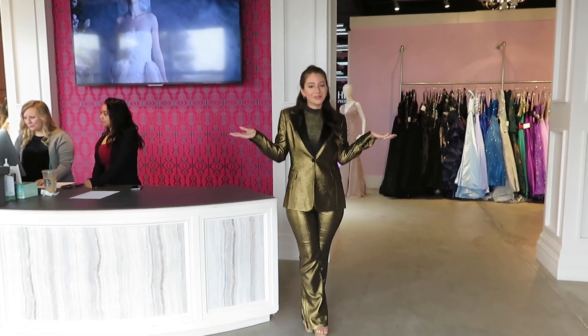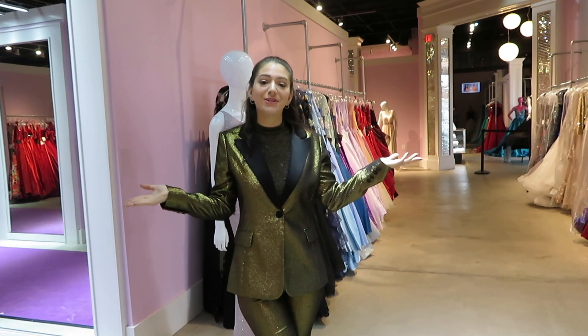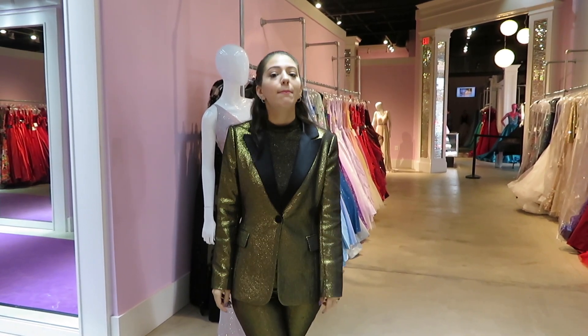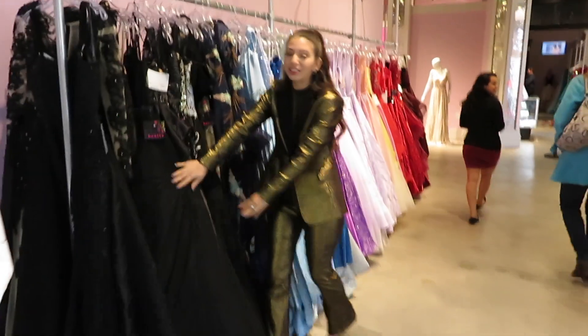You've seen the pictures, now it's time to take a tour of the store. I know it can be overwhelming and it looks overwhelming, but it's not — they have a great organization. They have one of the largest prom stores in the whole country, so I'm excited to show you guys.